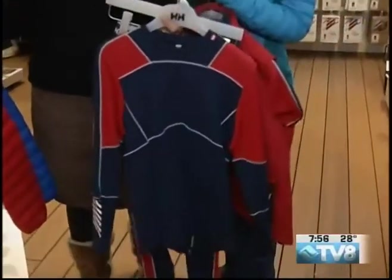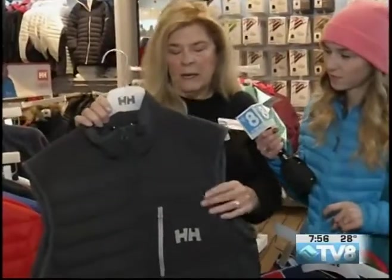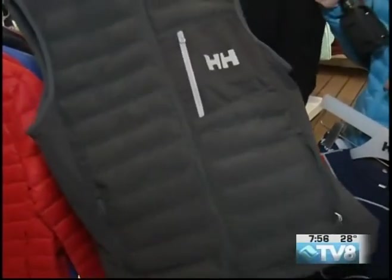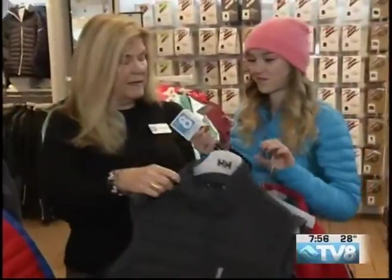Another great piece that we just received is this vest for men. It has the stretch fabric on the outside. It's part of the sailing line because it's a new piece, and it has the poly insulation and plenty of pockets. This would be a great piece for camping or underneath a jacket or running around — another great Valentine's Day present.